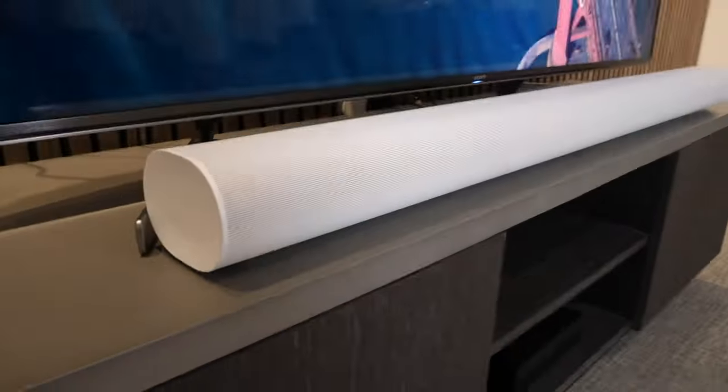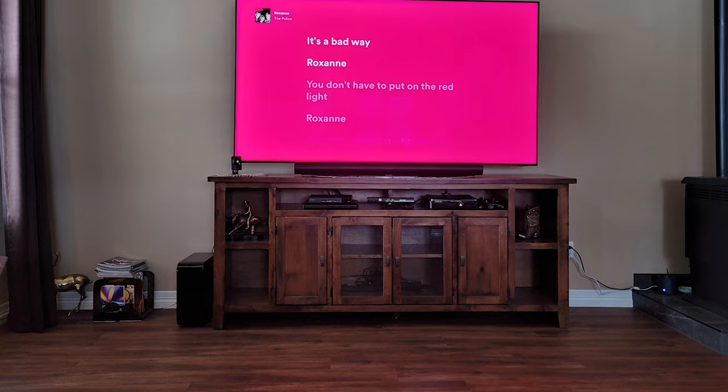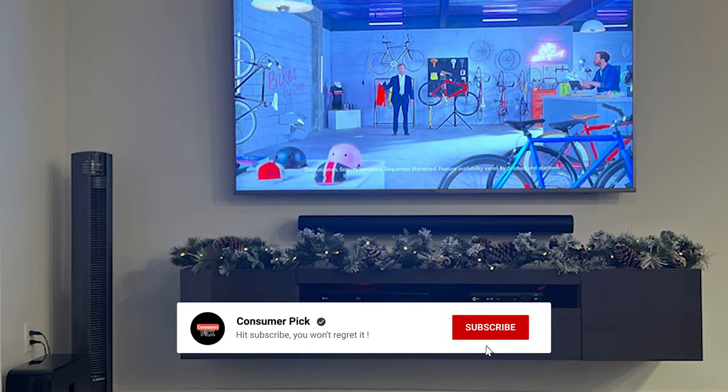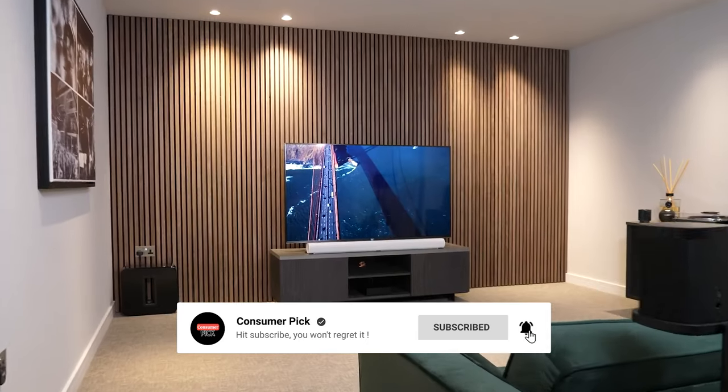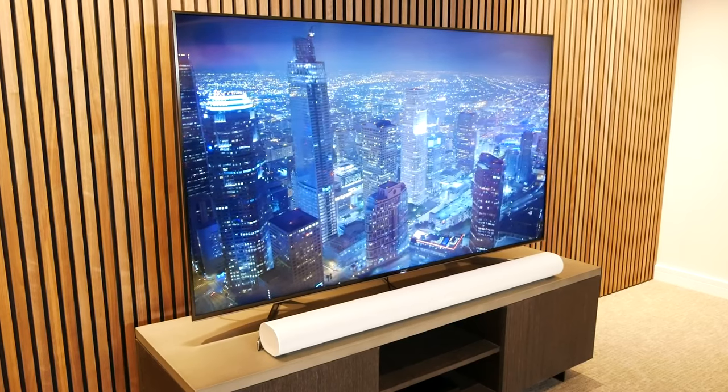Still searching for the perfect soundbar? Don't throw in the towel just yet — we've got more coming your way. If this is your first time visiting our channel, be sure to subscribe now and hit the bell icon to get notified when we drop new videos. You won't regret it.